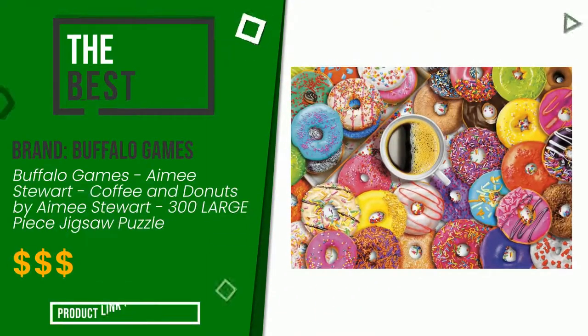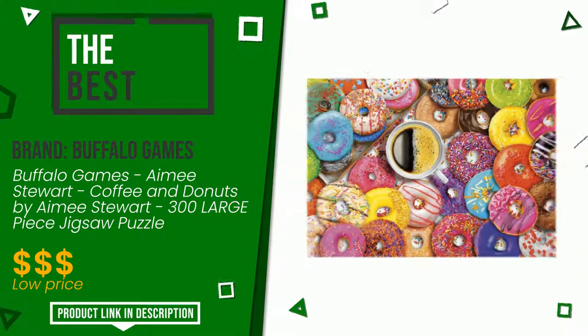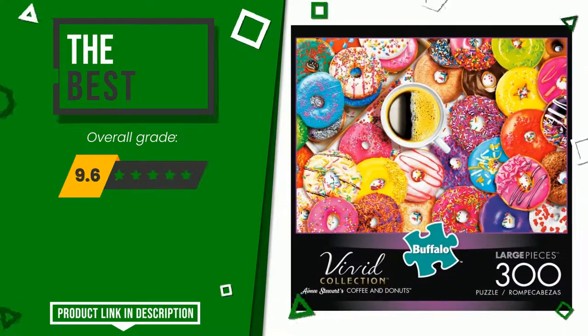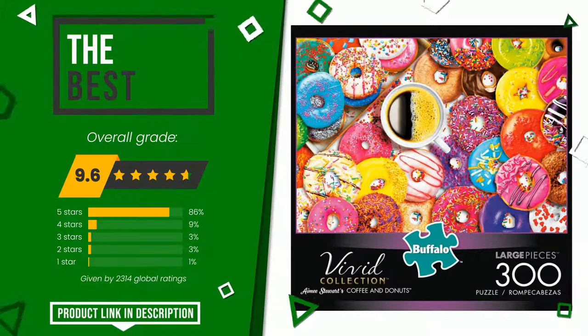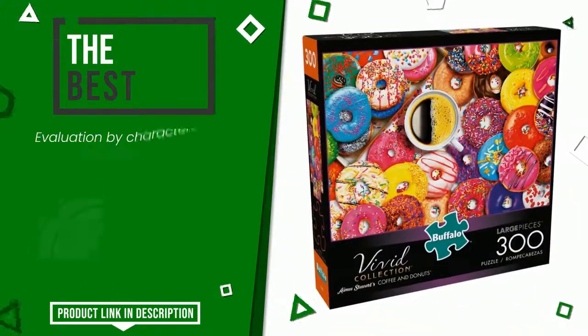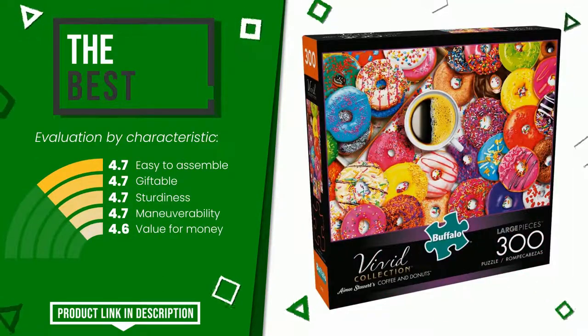The final grade awarded by this Buffalo Games article is 9.6 out of 10 votes. This is the best of this selection. The strengths are: easy to assemble, giftable, sturdiness, maneuverability, value for money. If you are looking for more information and want to see the updated price of this product, check the link in the description below the video.